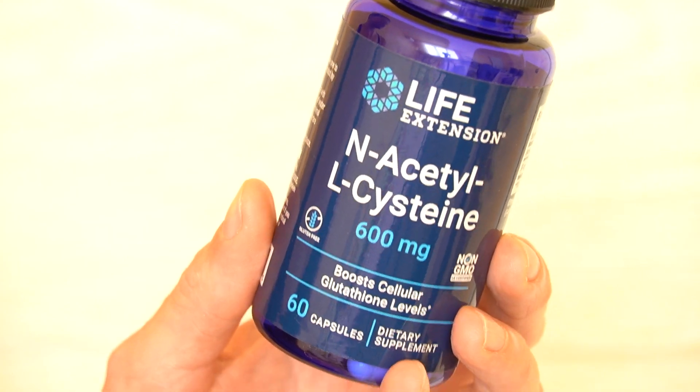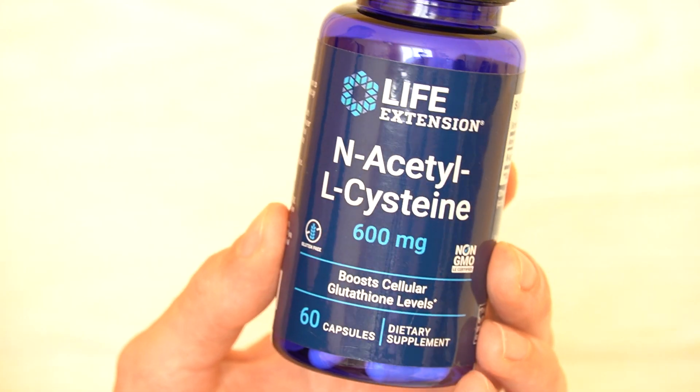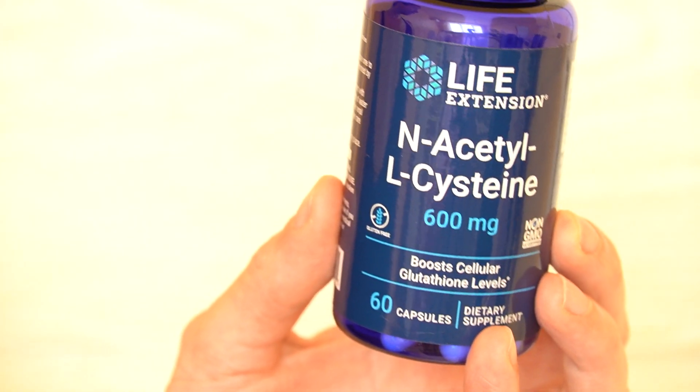This is a very interesting supplement. I found out about it maybe nine or ten months ago and started taking it. It's supposed to be great for your liver and also your lungs. Because of the pandemic, a lot of people had lung problems and this supplement was in high demand — it was sold out almost everywhere.